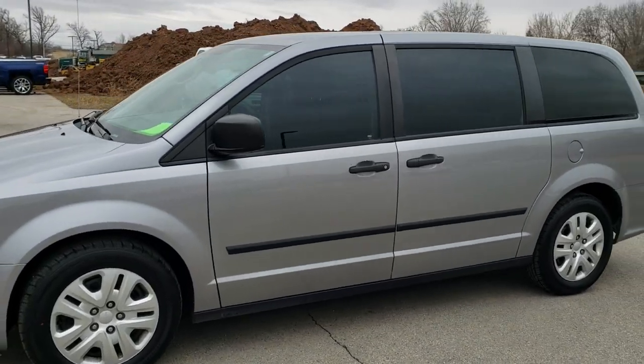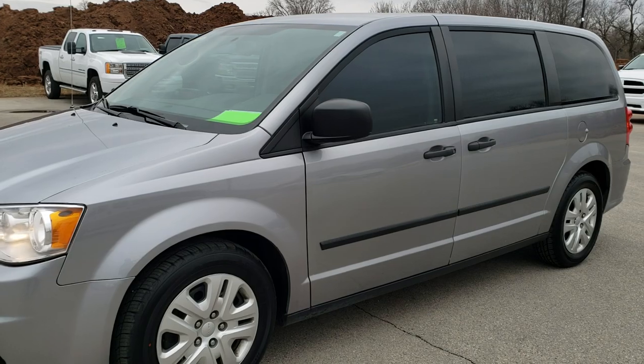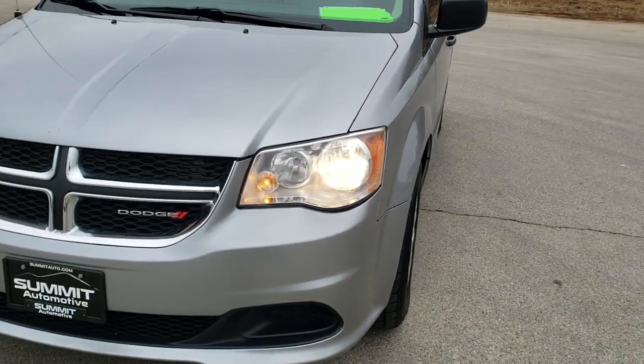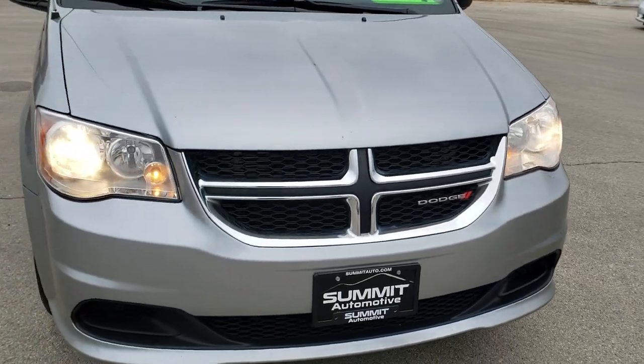This is stock number 10560. We are here at Summit Automotive in Fond du Lac, Wisconsin — your new and used Dodge and Dodge Grand Caravan and minivan headquarters.